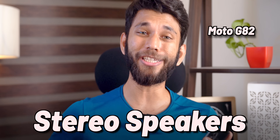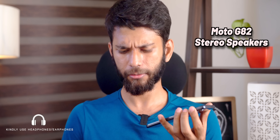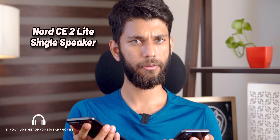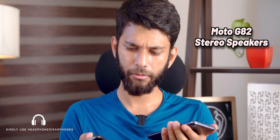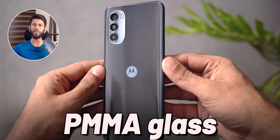Number two is stereo speakers — Moto G82 has stereo speakers. The difference is pretty audible: it is slightly louder, and the difference in bass from the stereo speakers is really good. Both phones have a plastic back and plastic frame. Moto has PMMA glass, which is like a premium type of plastic.